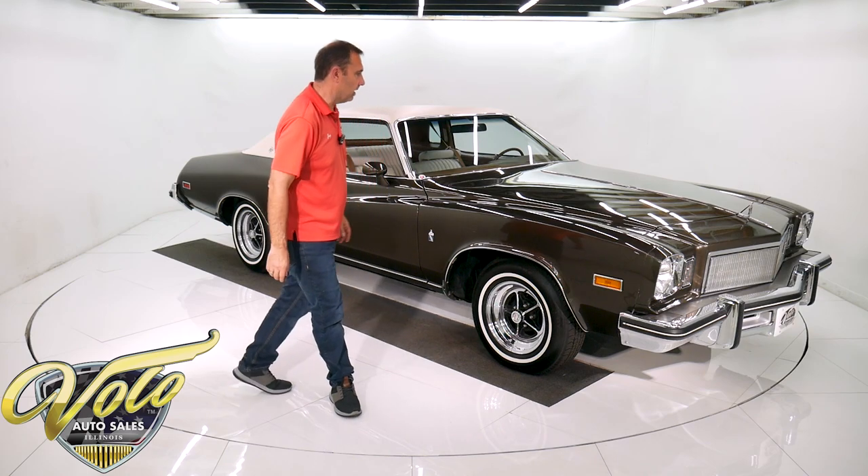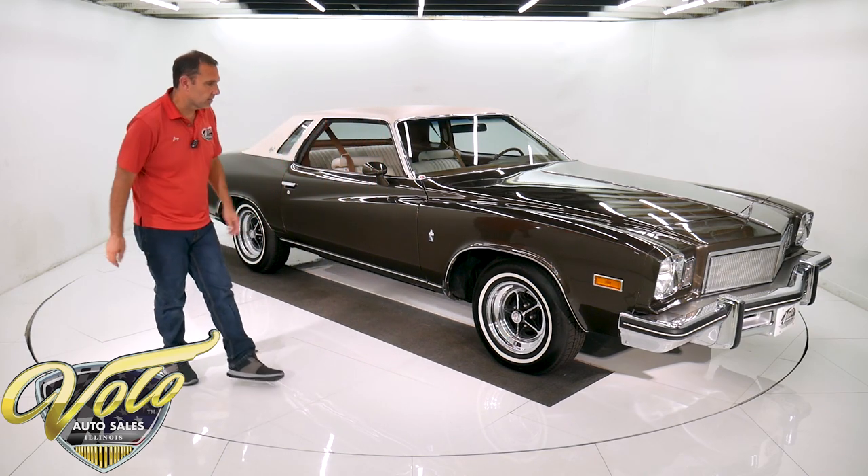Subscribe to our YouTube channel as well — that's the best way to see the cars as they come out. Let's take this Buick for a spin. It's a great car, I can't wait.